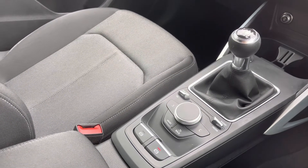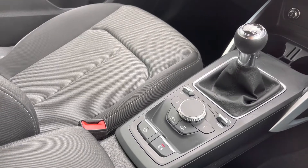We also have the manual gear selector as well as the electromechanical parking brake.